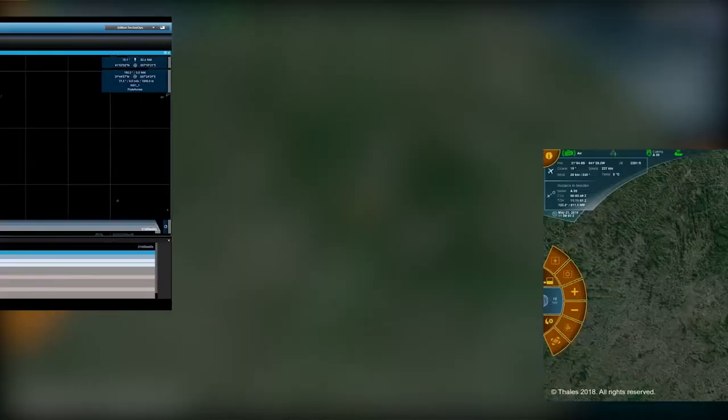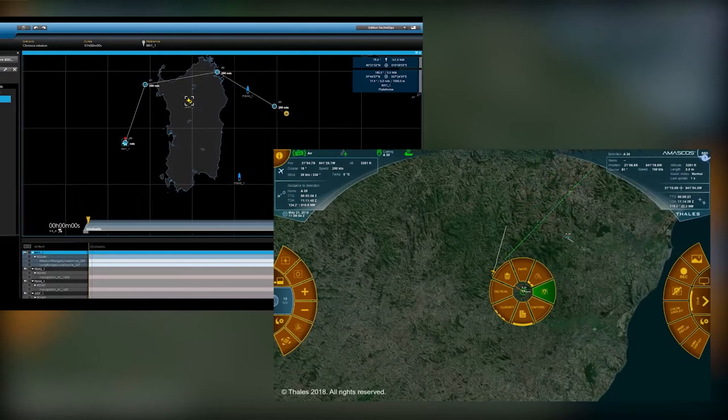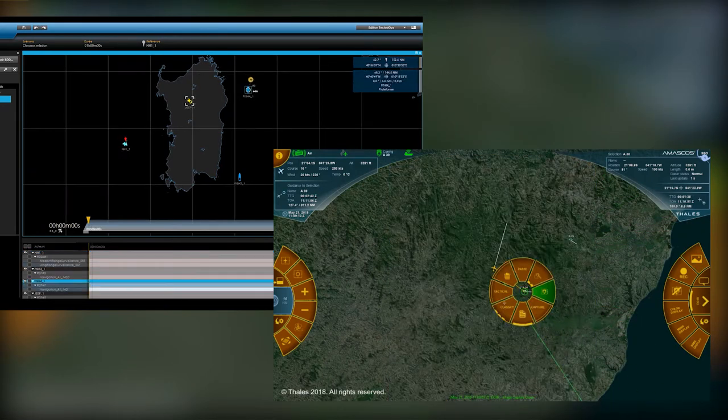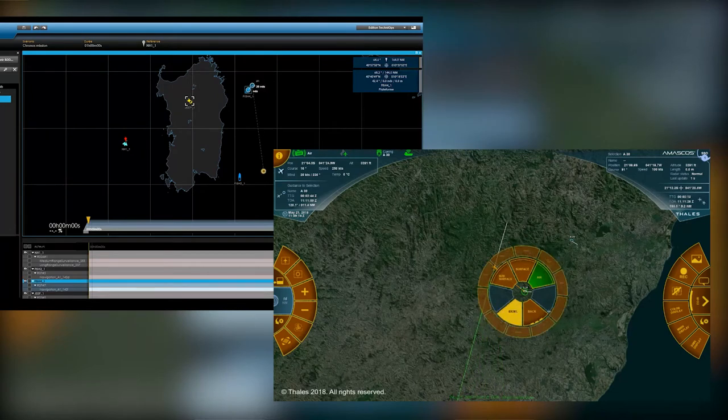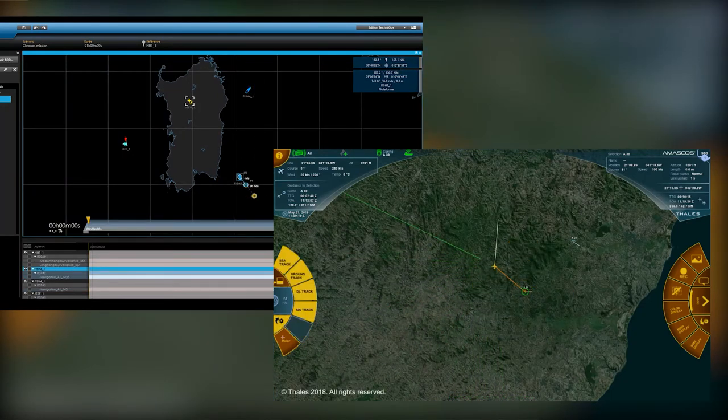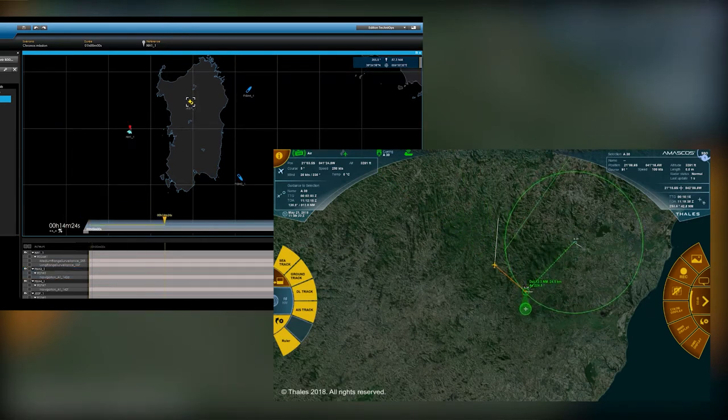As an example, the two applications presented here manage geographic views and interactions on different kinds of objects represented on a cartographic background. The underlying geographic subsystem is fully reused by the two applications. Each application uses and defines its own configuration of the same set of components.